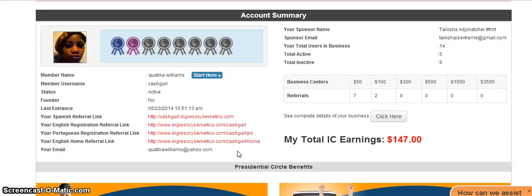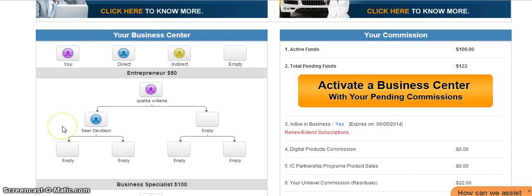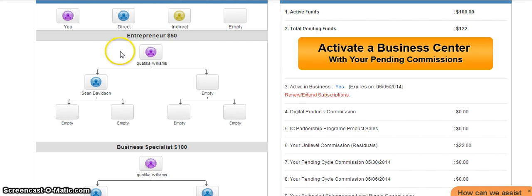Now on the matrix cycle — this is my second board and right here I have cycled out one of my $50 boards. What happens is you will be here and you can directly bring people in or you can have people indirectly cycle your board out. If someone brings two people in, and my next person brings two people in, they will be indirect, but I will still be able to get paid out on that board. There are different levels and different payouts for each level.